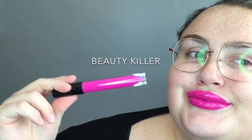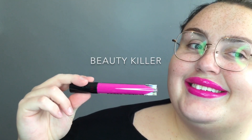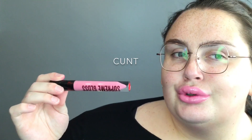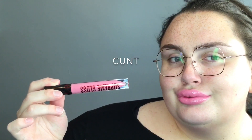We have Beauty Killer, which is a bright magenta with a glossy finish. Then we have Cunt, which is a muted nude pink with a glossy finish — they all have a glossy finish of course. Cunt is definitely my favorite, really pretty.